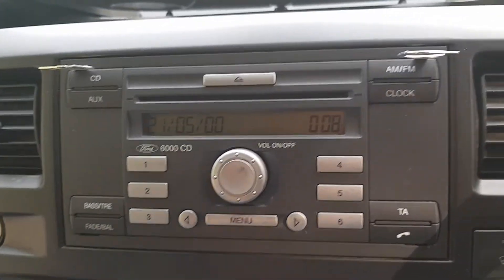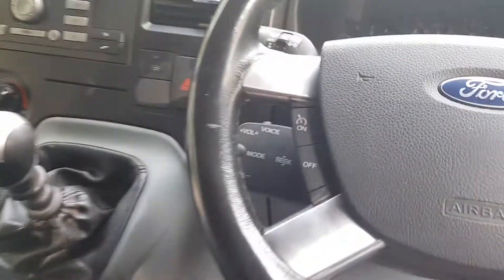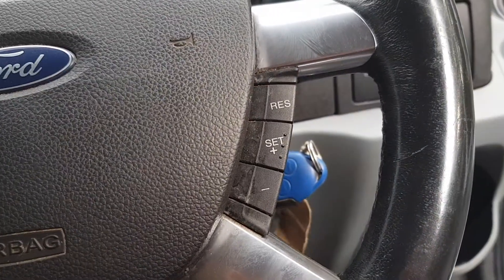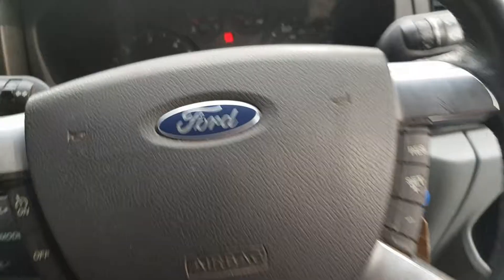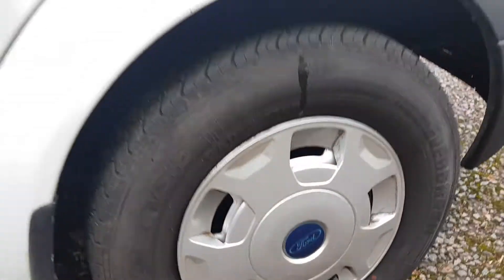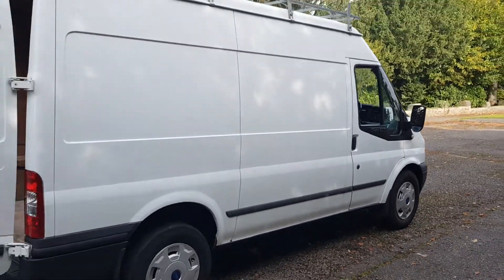We've got aircon on this, being the Trend. We should have heated windscreen, radio — just waiting for a new code — six-speed manual gearbox, cruise control. It's clean in the net at around 121,055 miles, insulated bulkhead so a bit warmer in the winters. Electric windows and mirrors, and the bigger 16-inch wheels.